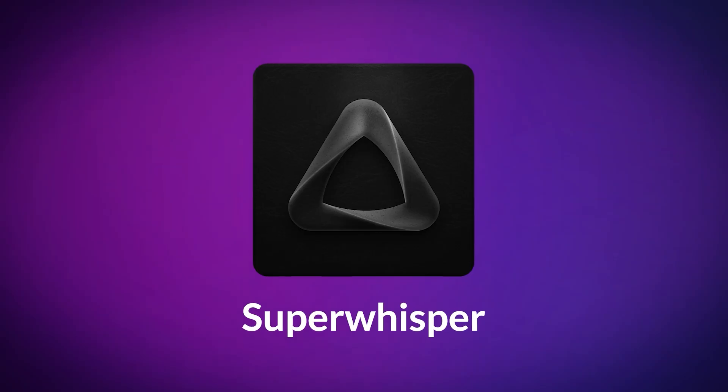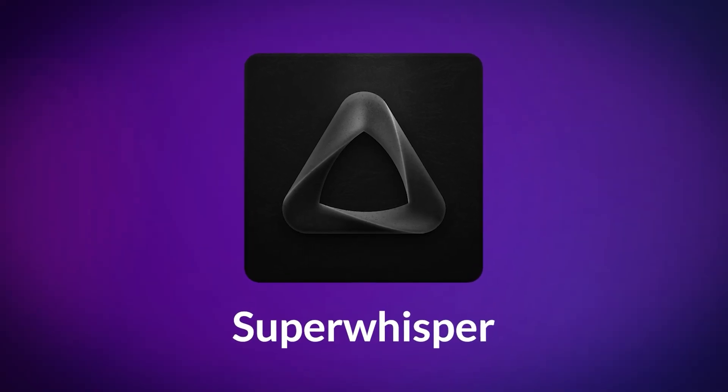We're going to dive into whether you need one, diving into Super Whisper, which is a good alternative on the market. And we're going to explore if it's really powerful or not.